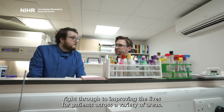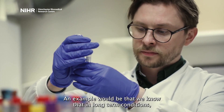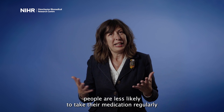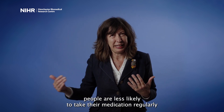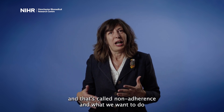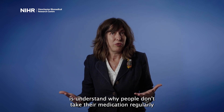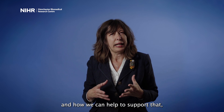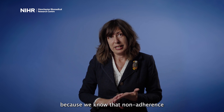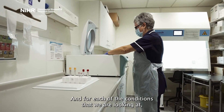To get from scientific discovery right through to improving the lives of patients across a variety of areas. An example would be that we know that in long-term conditions people are less likely to take their medication regularly — that's called non-adherence — and what we want to do is understand why people don't take their medication regularly and how we can help to support that.